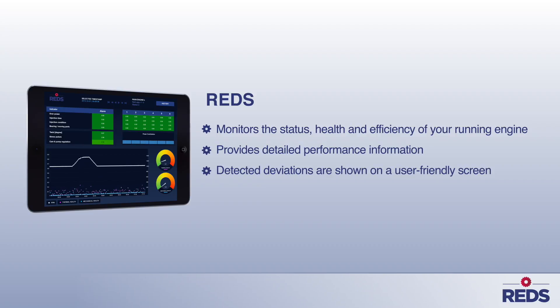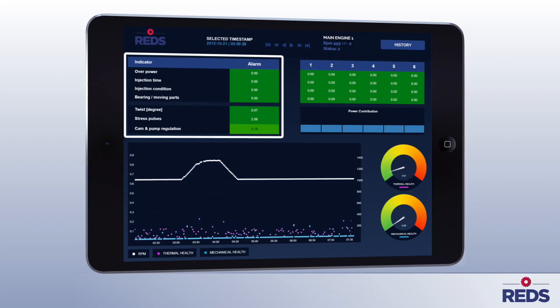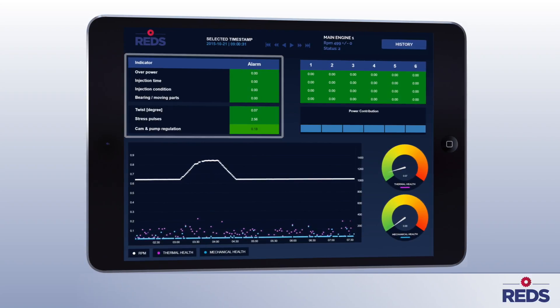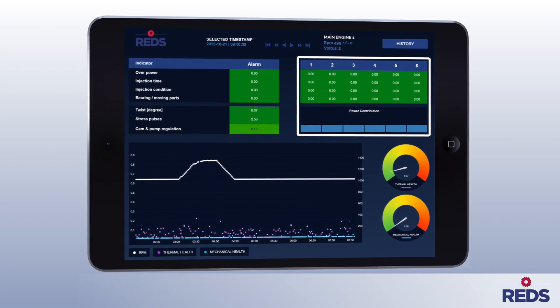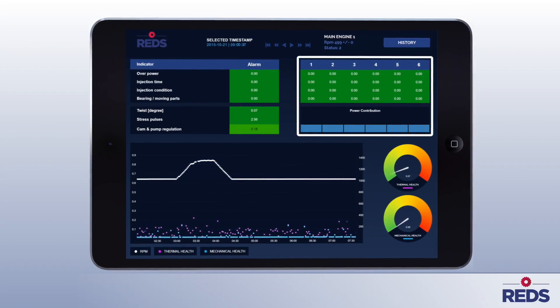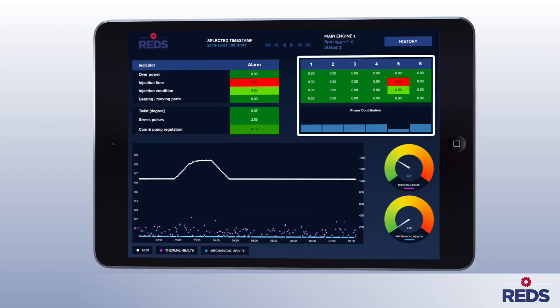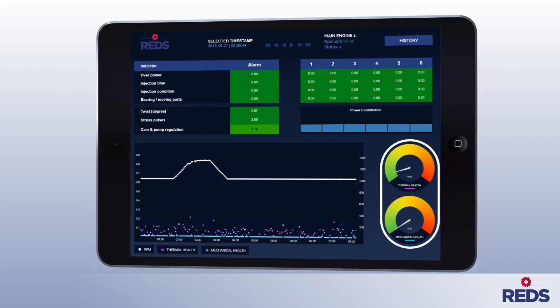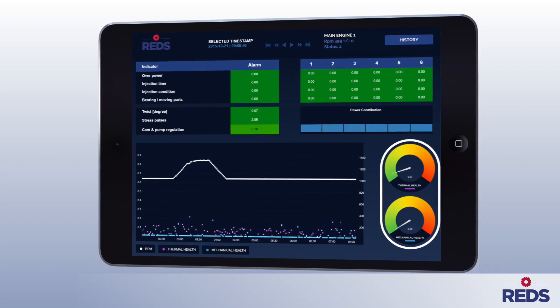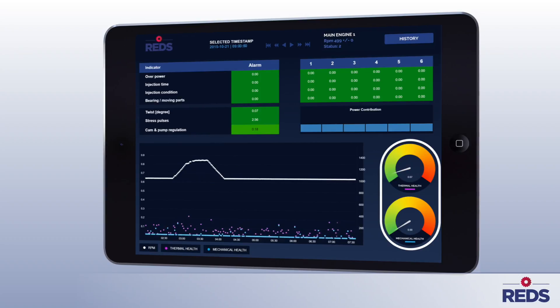Deviations are shown on the user-friendly screen. The overall indicators provide detailed information about the engine, and this information is also visible per cylinder. The power contribution shows if all cylinders contribute the same amount of power and, if not, which cylinder is the deviating one. The thermal and mechanical health provide information about the efficiency and the overall condition of the engine.